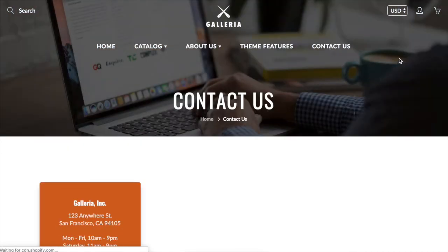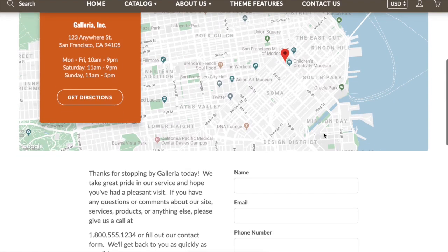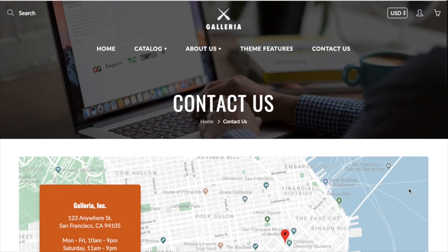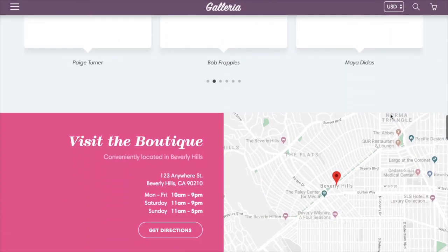There's a contact page with a built-in Google Maps integration, similar to the homepage map. You simply type in an address — you'll need to get a Google API key, but that's pretty easy to do. You can add store information, hours, and get-directions functionality. There's also a built-in contact form included.